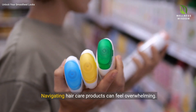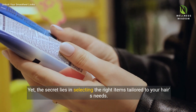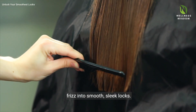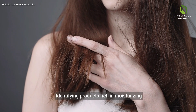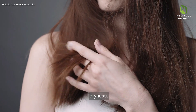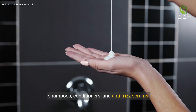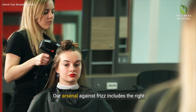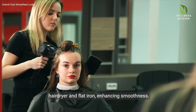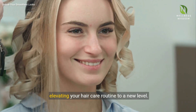Navigating hair care products can feel overwhelming, yet the secret lies in selecting the right items tailored to your hair's needs. Hydration is key — identifying products rich in moisturizing ingredients offers the nourishment to combat dryness. Together we'll discover the power of moisturizing shampoos, conditioners and anti-frizz serums. Our arsenal against frizz also includes the right hair dryer and flat iron, enhancing smoothness, elevating your hair care routine to a new level.